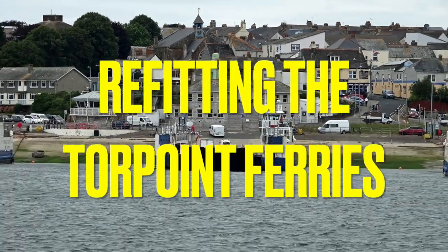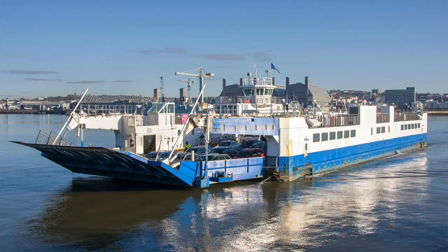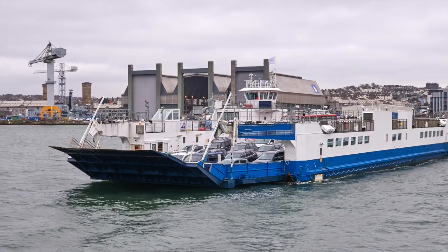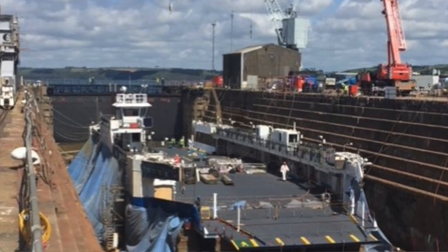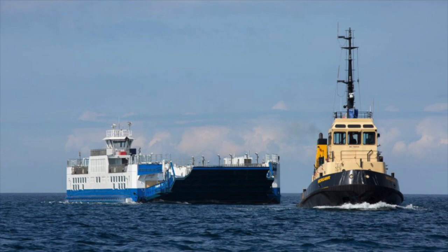Normally we have three ferries running, which gives us the resources to offer a 10-minute frequency from both sides of the crossing. We then drop off to off-peak two ferries, then one ferry overnight. If one ferry goes away for refit, our maximum is two, so we can offer a 15-minute service from both sides during that refit period of six weeks. That's going to affect journey times a bit, but regular users have been through refits before and know it'll take a few minutes more to get across the river.